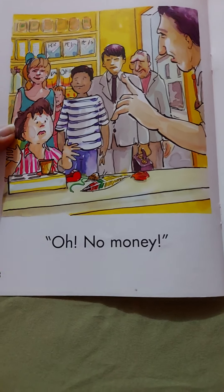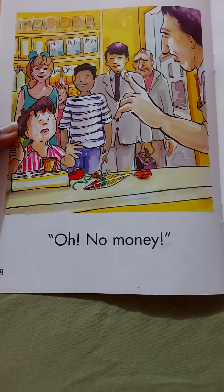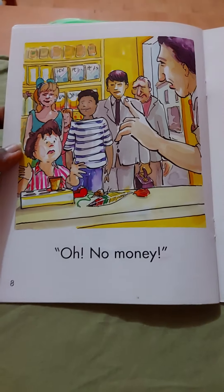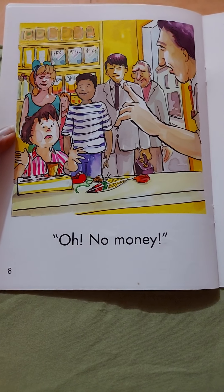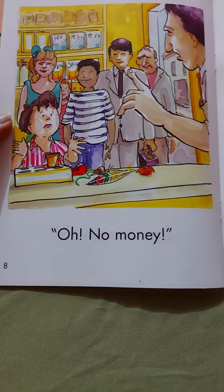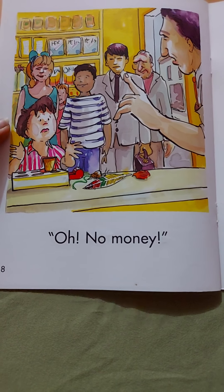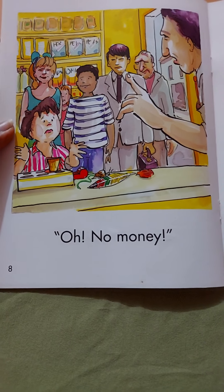What do you think will happen after this? Get a book and draw or write about it. How do you think the story will end? Do you want to make it a funny story, or a scary story, or a sad story? It's up to you. Be really inventive.